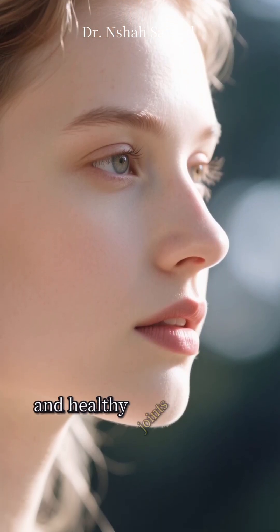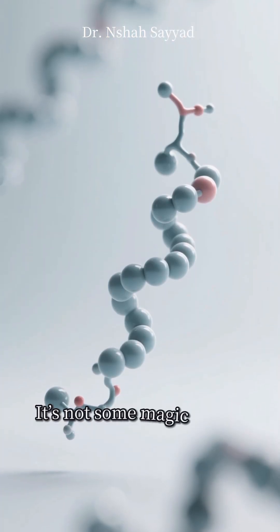Ever wondered what bouncy skin, strong hair, and healthy joints all have in common? It's not some magic potion — it's a protein.